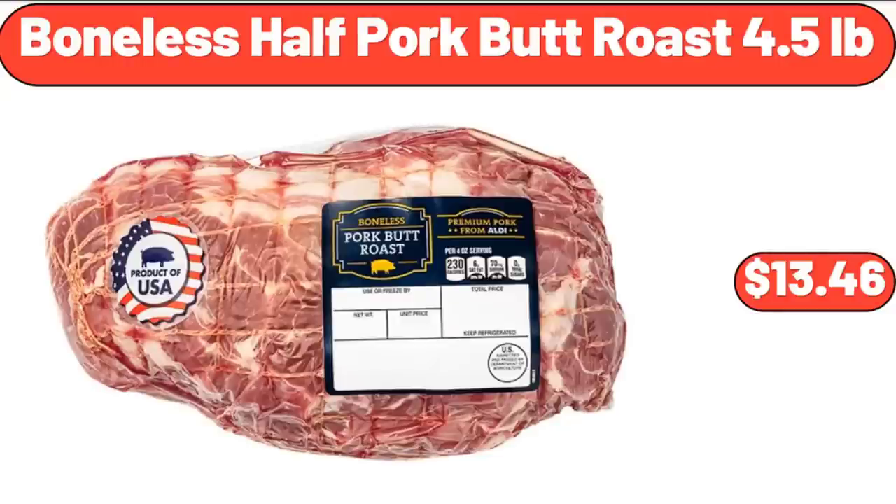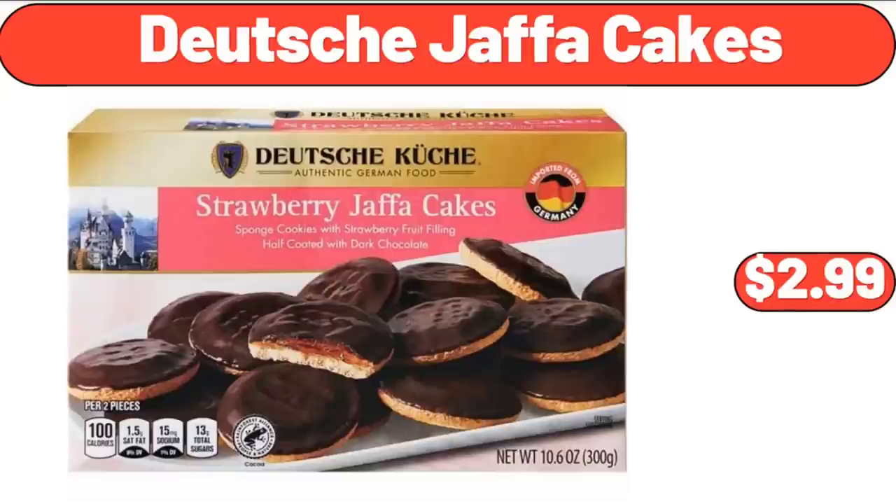Boneless Half Pork Butt Roast, 4.5 Pounds, $13.46. Deutsche Jaffa Cakes, $2.99.